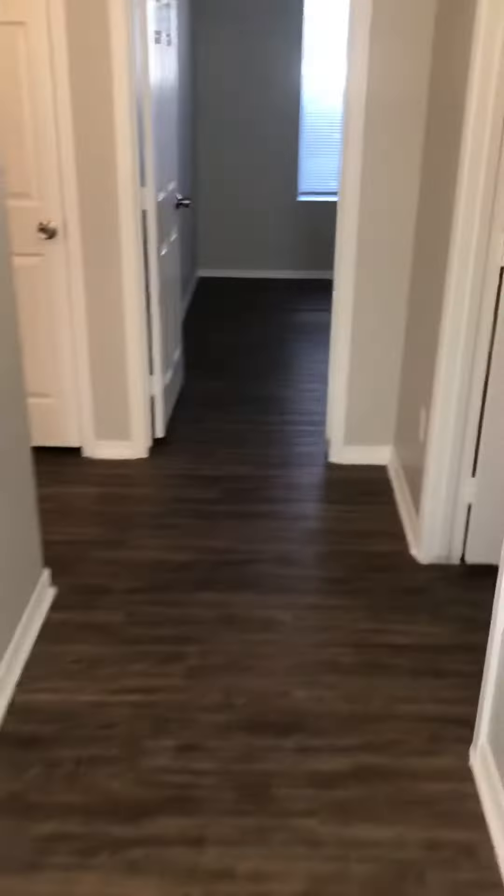All the bedrooms are to this side. Inside washer and dryer hookup, still need a washer and dryer. Two car garage, does have a garage door opener.